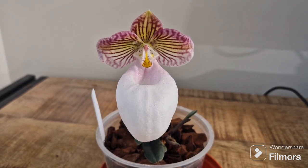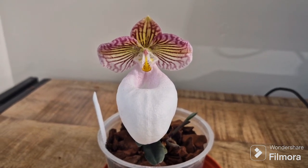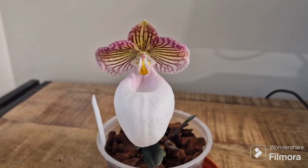And here it is — my beautiful Paphiopedilum micranthum variety Ibonium.